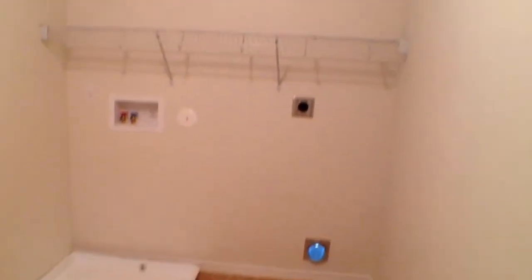Bedroom number three. The utility room is upstairs — tile, plenty of room, and shelving.